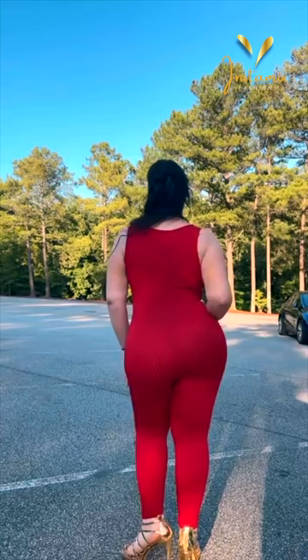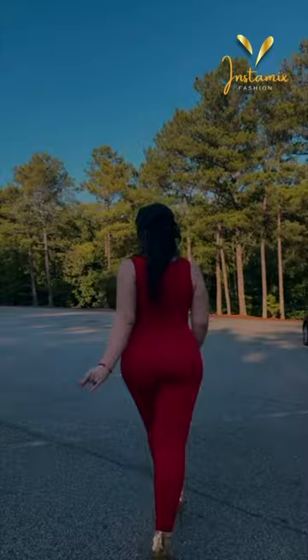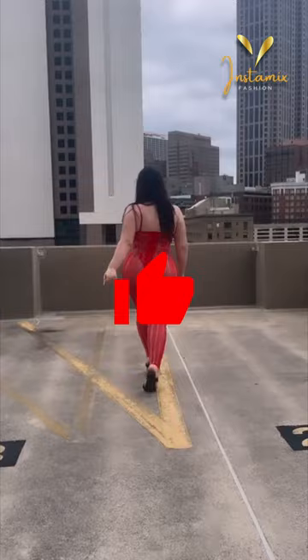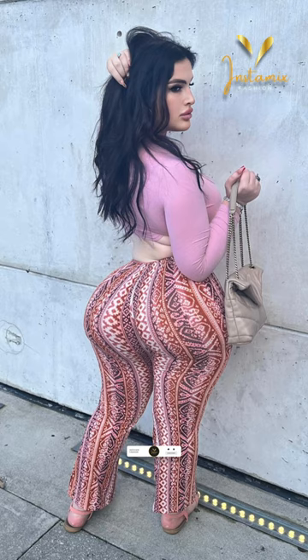Alright guys, thank you for joining us on this stylish adventure with the incredible plus-size model Lexabunny. We hope her fashion choices have inspired you to embrace your own unique style with confidence. If you enjoyed this video, remember to give it a thumbs up and subscribe for more empowering content. Always remember, self-expression knows no boundaries, and your beauty shines from within. Stay fabulous, stay true to yourself, and keep rocking your individuality.